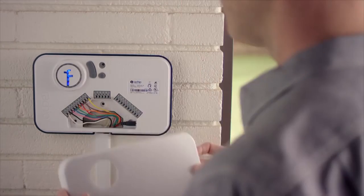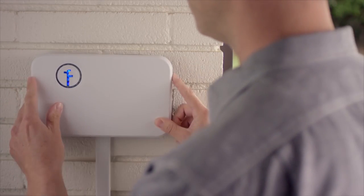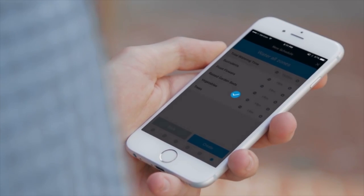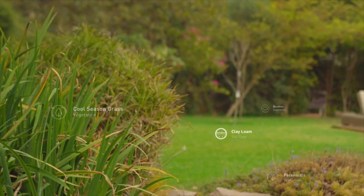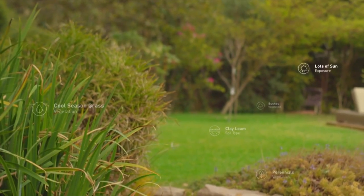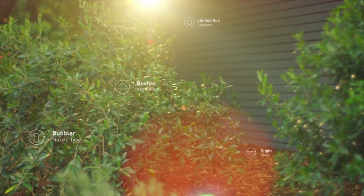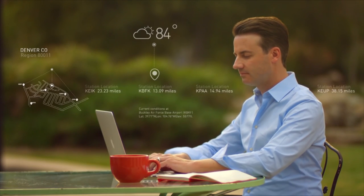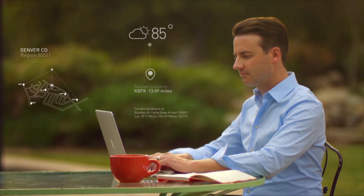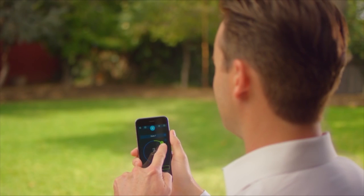To start, RACCHIO is simple to install and easy to set up on the app. Customize your watering to your yard by plant type, soil type, sun exposure, and more. Then tap into RACCHIO's vast network of local weather stations to tune your watering to the latest forecasts. You're ready to take control.